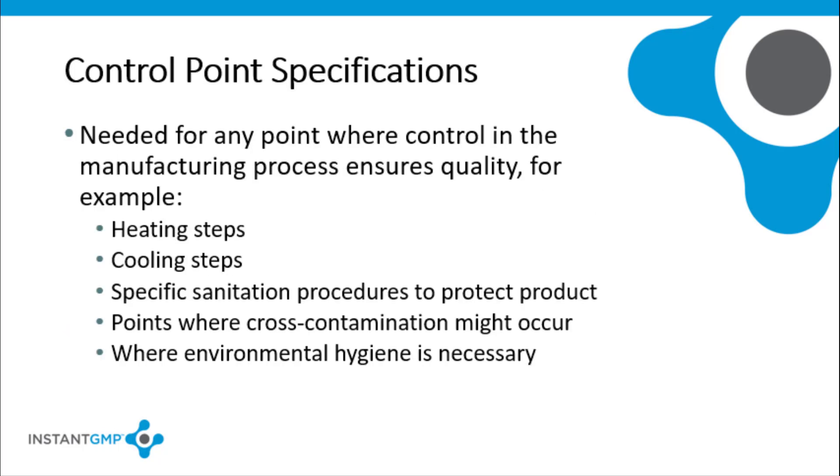Specifications must be established for any point where control in the manufacturing process ensures quality, for example, heating or cooling steps. If it is critical that a certain piece of equipment be cleaned and/or sanitized after handling certain raw materials to ensure that there is no microbial contamination, then specifications have to be set and met. If the manufacturer fails to establish a specification for cleaning and/or sanitizing after handling those raw materials, the product could become adulterated. Limits must be established for points where cross-contamination may adulterate the batch or where environmental hygiene is necessary to prevent adulteration of the finished batch.